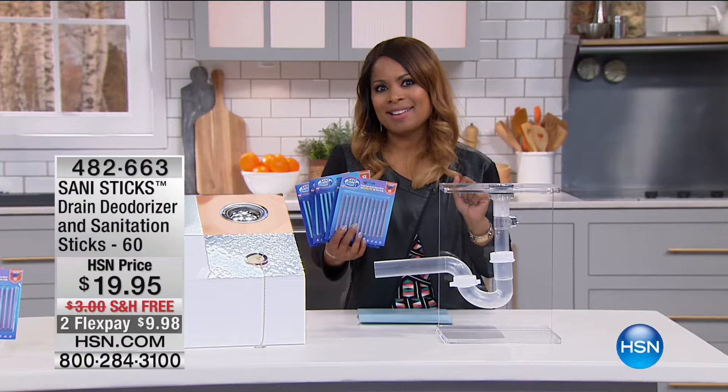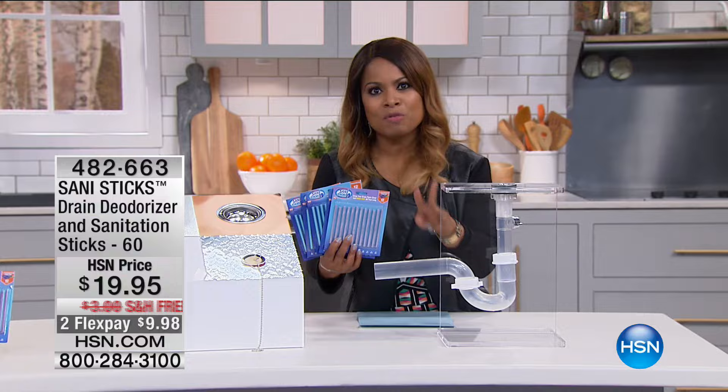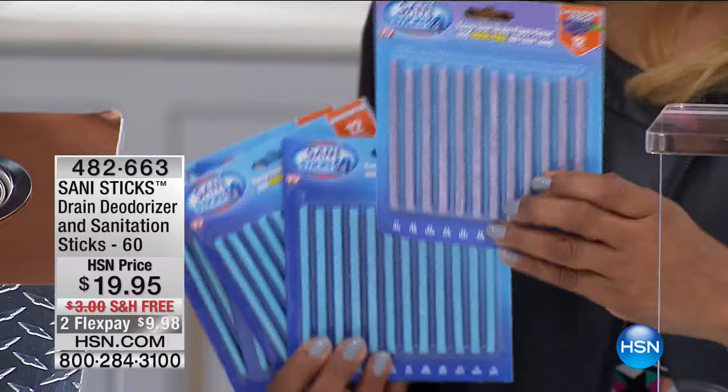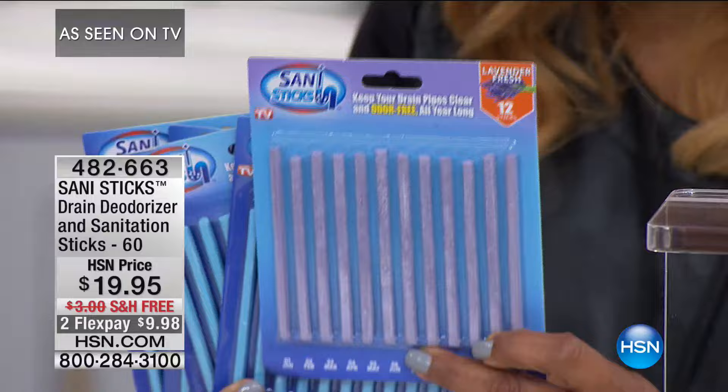We're going to be offering you our Sani Sticks. This is the quickest, fastest, most affordable solution to target both of those problems. You'll get a set of 60 — the traditional scents, four packs of the 12 unscented, and one pack of the lavender. Today they're one of our top 10 favorite products, with free shipping and a special price.